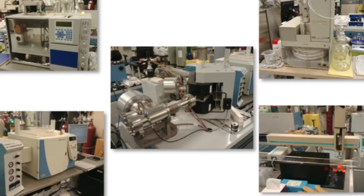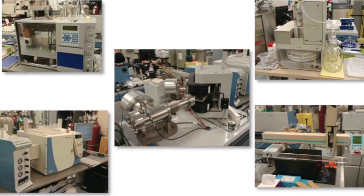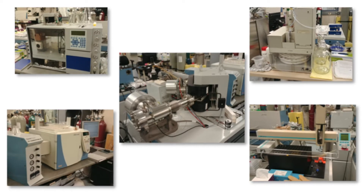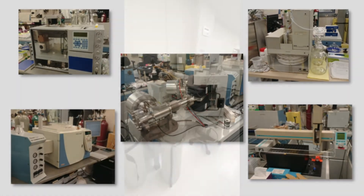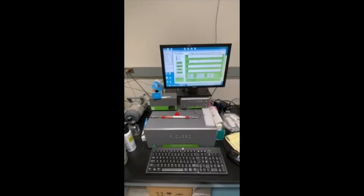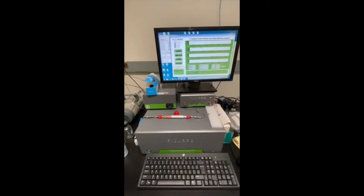We are world leaders in isotopic characterization of materials, including light stable isotopes by isotope ratio mass spectrometers, or IRMS. We also have cavity ring-down spectrometry for analysis of carbon isotopes in methane and carbon dioxide.